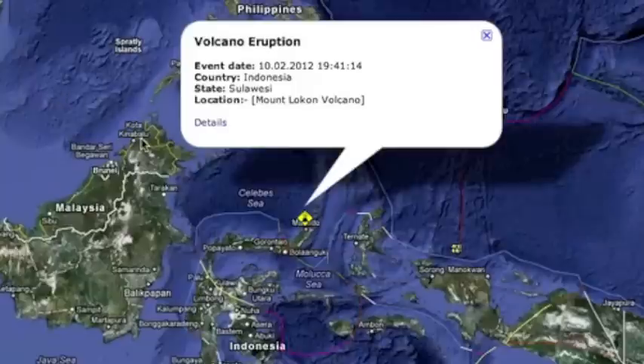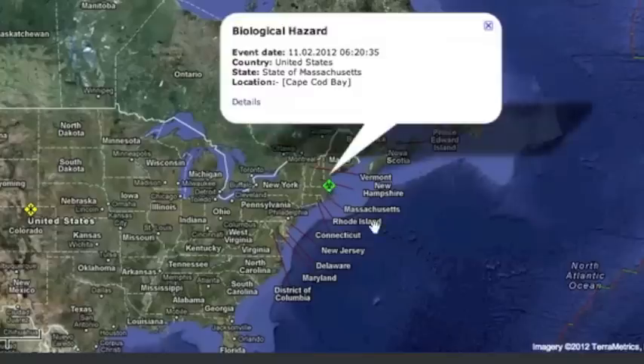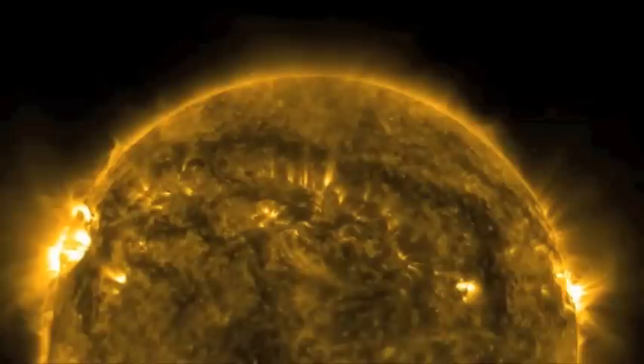Mount Loken erupted yesterday for about the ninth time in the last year. Slightly north of that in the Philippines, where we've had a ton of rainfall and a ton of earthquakes, we saw the third landslide in the last two weeks. The number of dead dolphins washing up in New England is rising, well over 100 now, and we saw increased seismicity in the Caribbean plate last night.